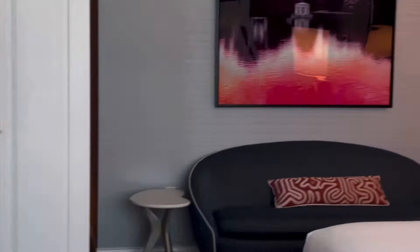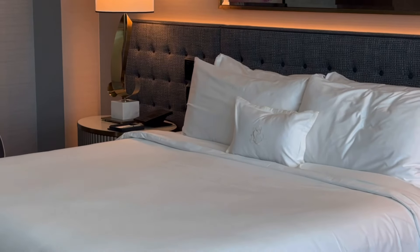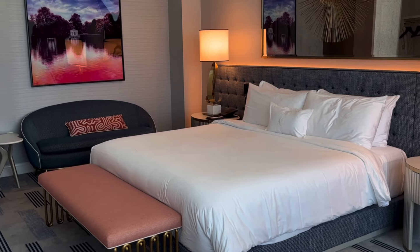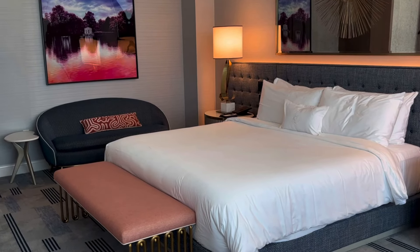So this was a room tour at Fontainebleau Las Vegas. If you liked this video, please give it a thumbs up and subscribe, and until next time.